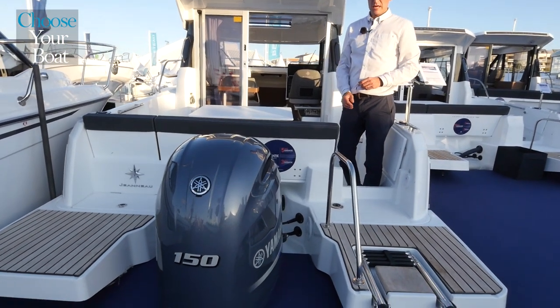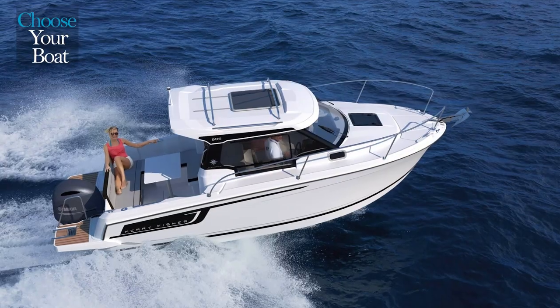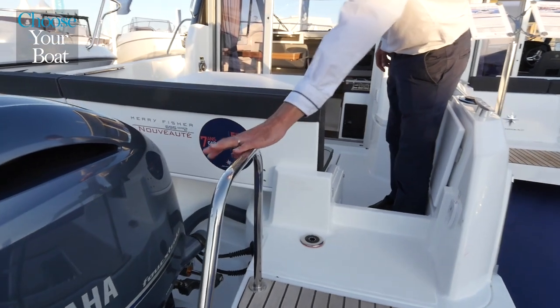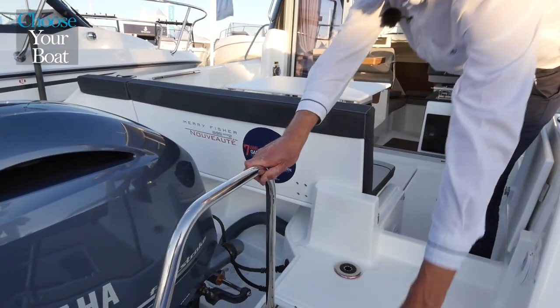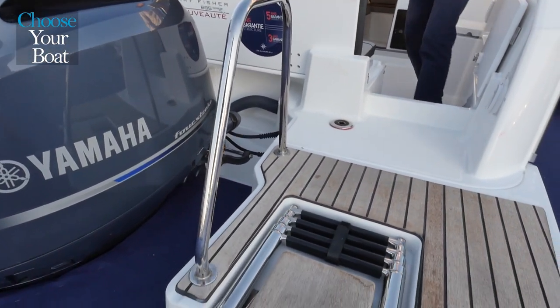When you come aboard this new Mary Fisher, you immediately notice the two large swim platforms, one on each side of the outboard. These platforms are wide and flush with the transom — there is no step. You will also see the handrail and the swim ladder, which make getting in and out of the water very easy.